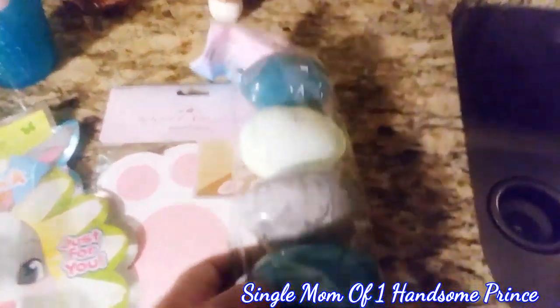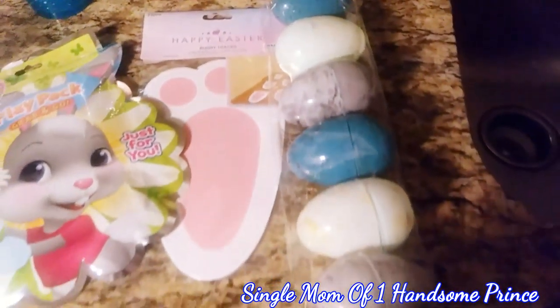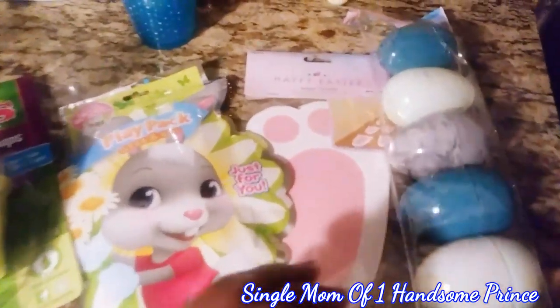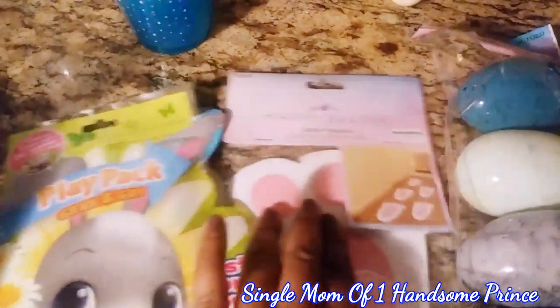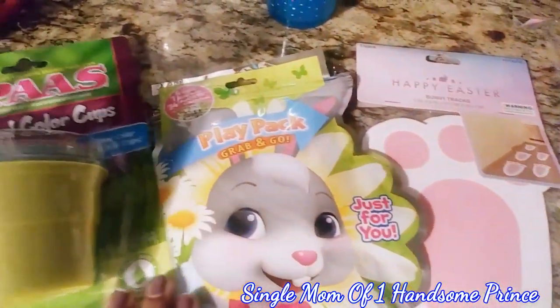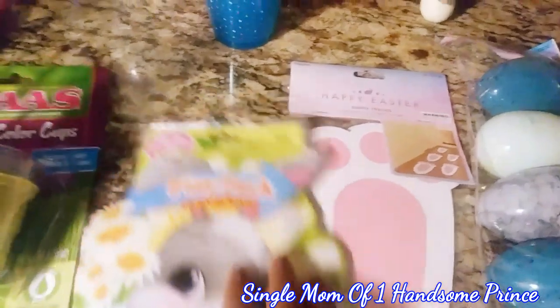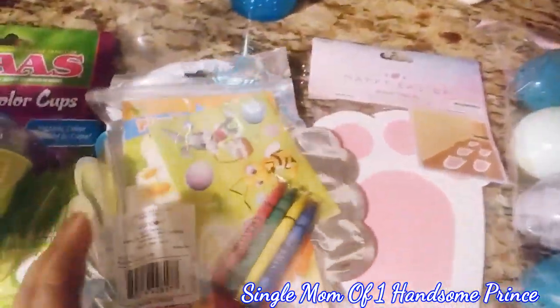Hi you guys and welcome back to my channel. So I have some Easter eggs that I got from the 99 cent only store, and this is going to be my 99 cent store only Easter haul. This is top secret so y'all cannot say anything. But anyways I got the happy Easter bunny feed that's going to be leading to this basket. This is for my son — I'm building his basket, and I'm still going to get a little bit more stuff.